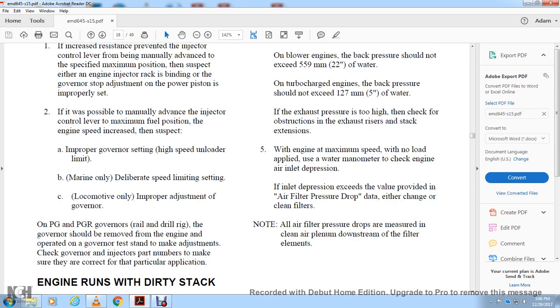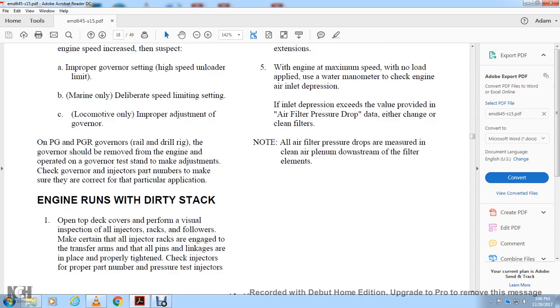If exhaust back pressure is excessive, check for obstruction in the exhaust risers and stack extensions. With the engine at maximum speed and no load, apply a water manometer to check the engine air inlet depression. If the air inlet depression exceeds the value in the air filter pressure drop data, change or clean the filters. Note: all filter pressure drop measurements are taken within the clean air plenum downstream of the filter elements.